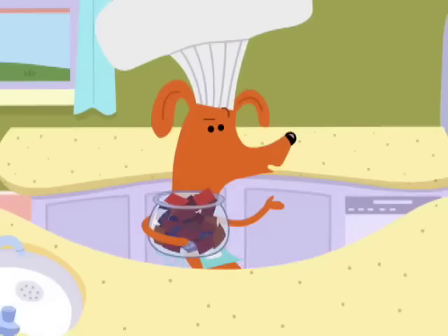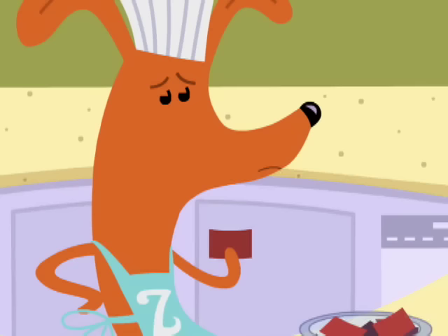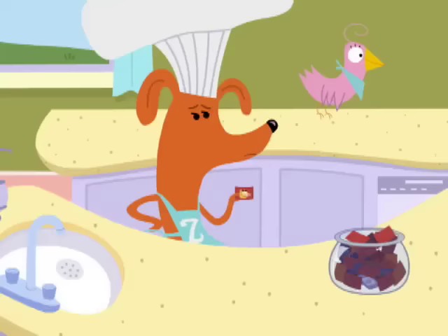Sue, will you do the honors, please? The winner is... Dom! My silly neighbor cat, Dom! I won! Congratulations! And for your prize, you get to cook with me today!